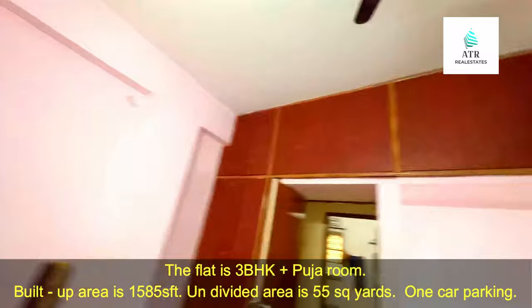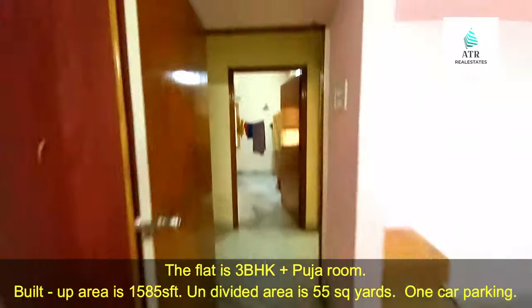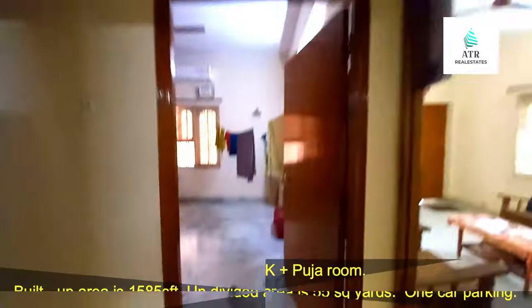The flat has good ventilation. The direct owner number will be mentioned in the description. This is a direct owner listing. Here we have 55 square feet. And here is the dining area.